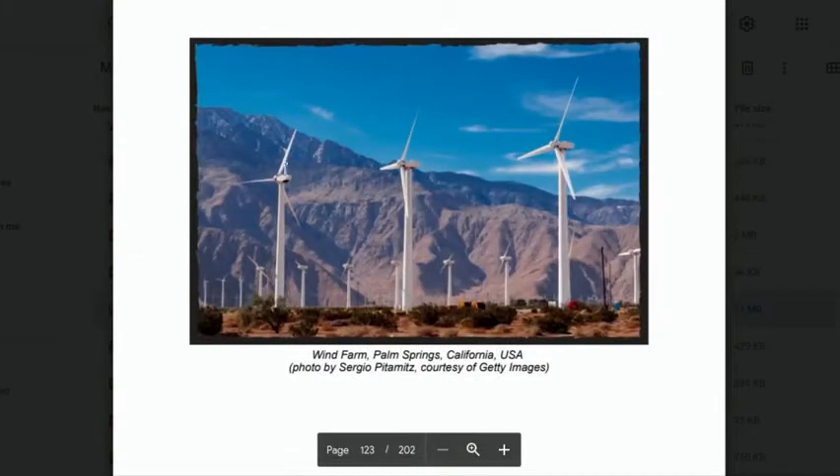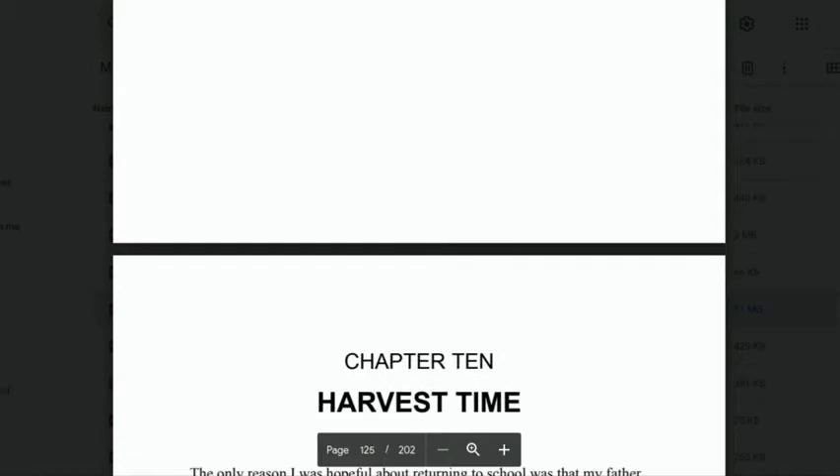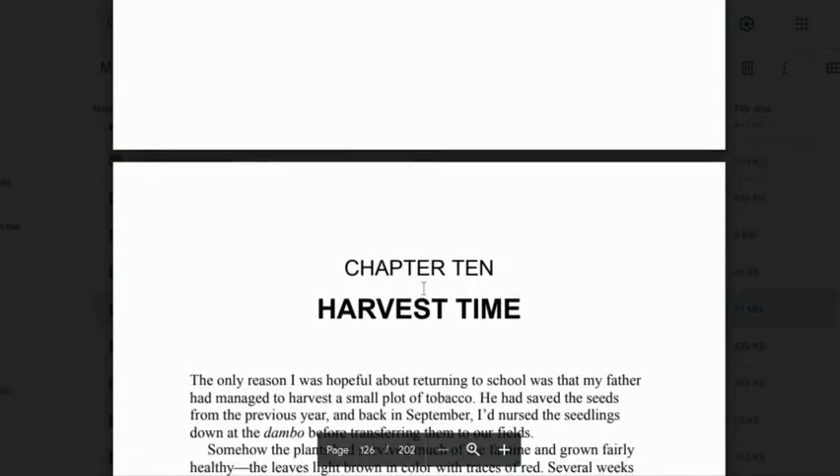He talks about all these interesting little things that he could do. This is a wind farm in California, but obviously he doesn't have the resources to do that. Harvest time, chapter 10.